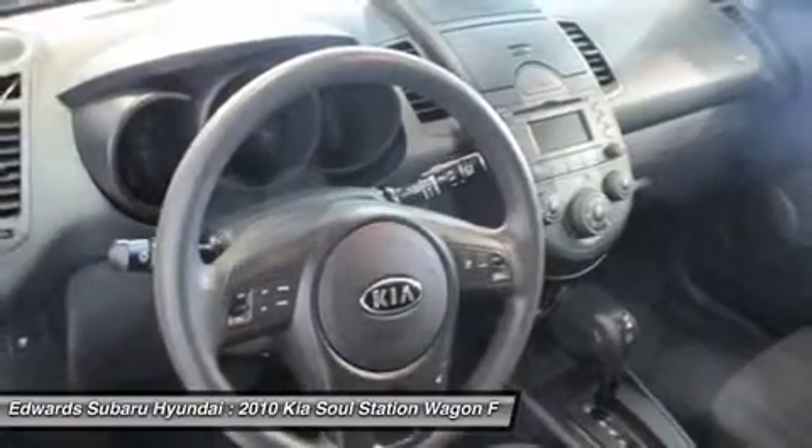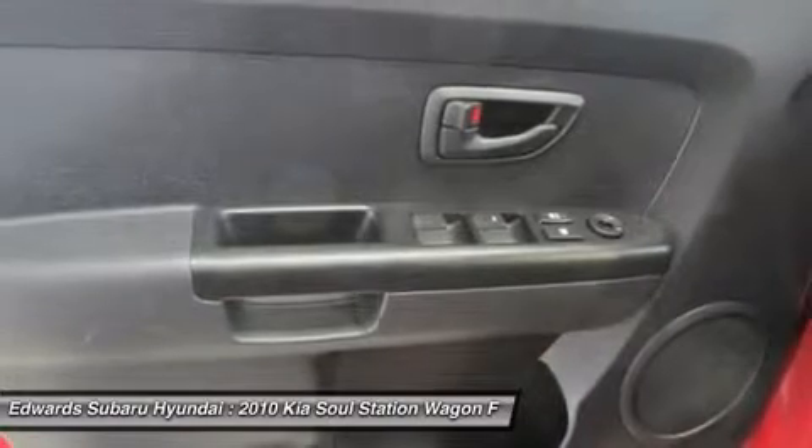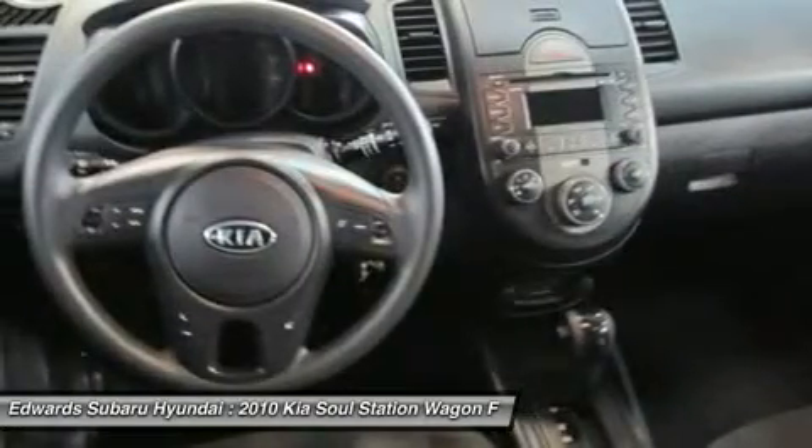No matter what format you like to carry your music in, the Soul can play it. The Soul feels light on its feet and surprisingly well-planted at high speeds. It is definitely worth a look.